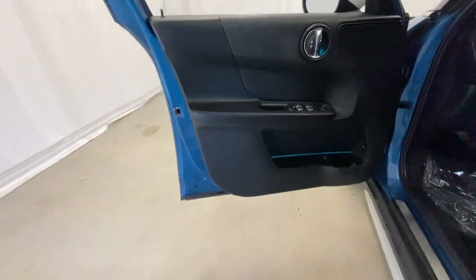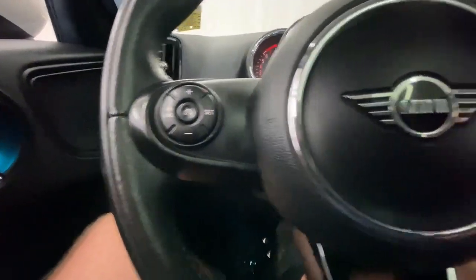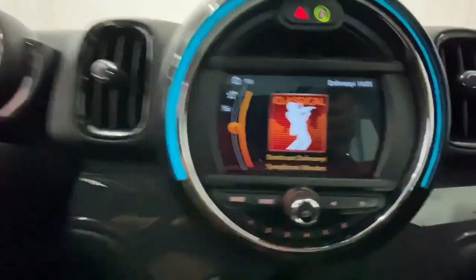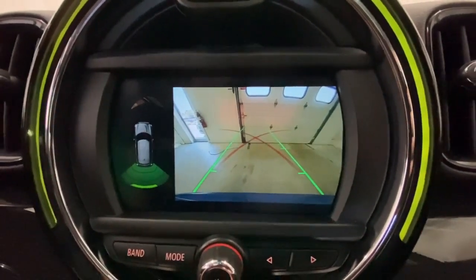Take legendary motorsport driving dynamics along on every adventure in this roomy Countryman. Surprisingly rugged and seriously fun to drive, this well-equipped, charismatic crossover has a true sports car soul.